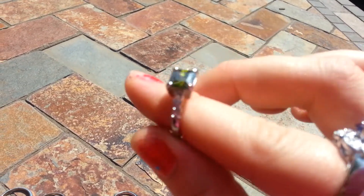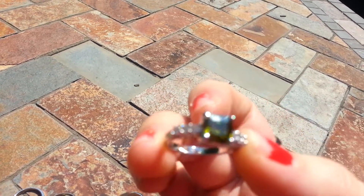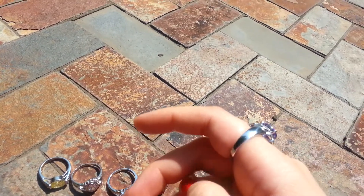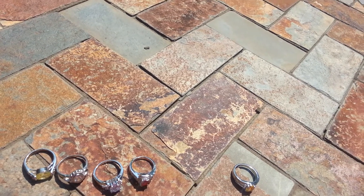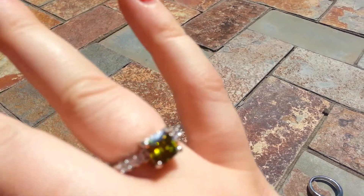Then we have this beautiful green color that I got out of my watermelon candle. Beautiful. This fits my ring finger, I remember. Right there — gorgeous.